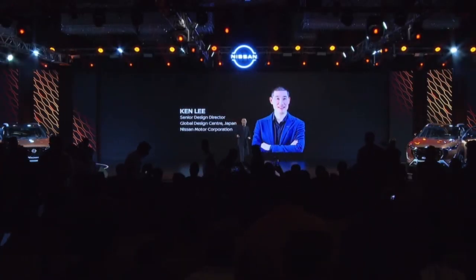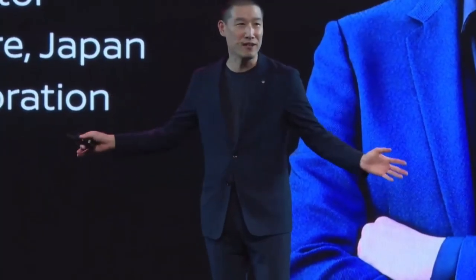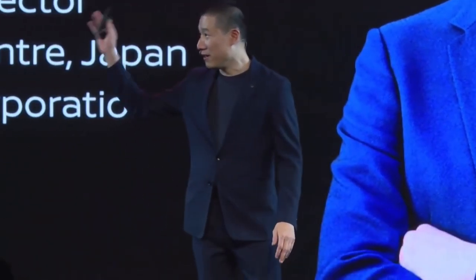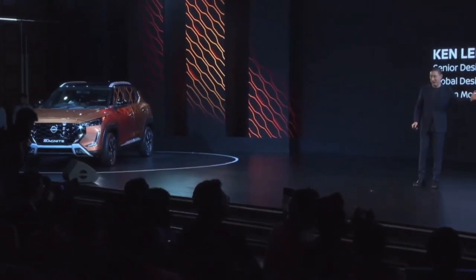Hello everyone! I'm really happy to be here with you to share about the design of the new MagNite, and I hope you are going to enjoy it. On my right we have the right-hand drive new MagNite, and on my left we have our first ever left-hand drive new MagNite.